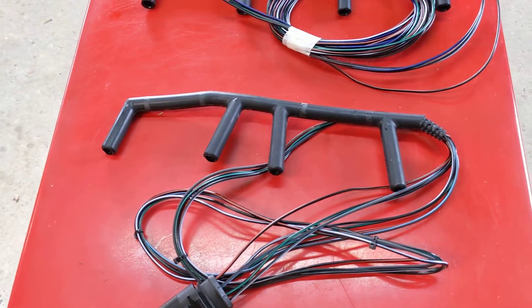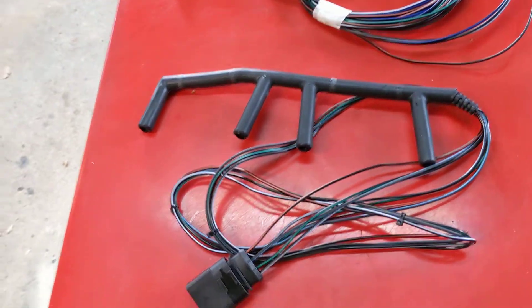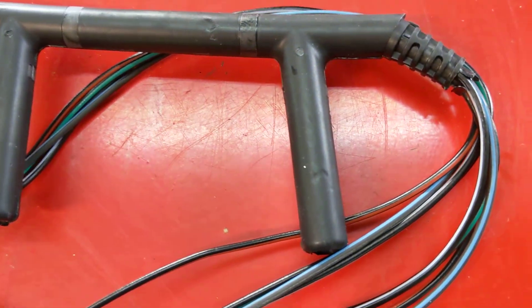The next one is 02-03 Golf, Jetta, New Beetle. And that obviously has the four wires that come out of it, so you want to check that to make sure you're ordering the right one.